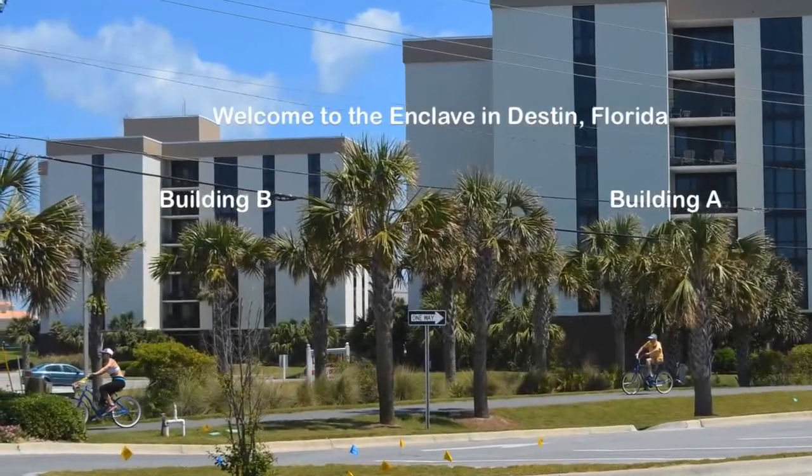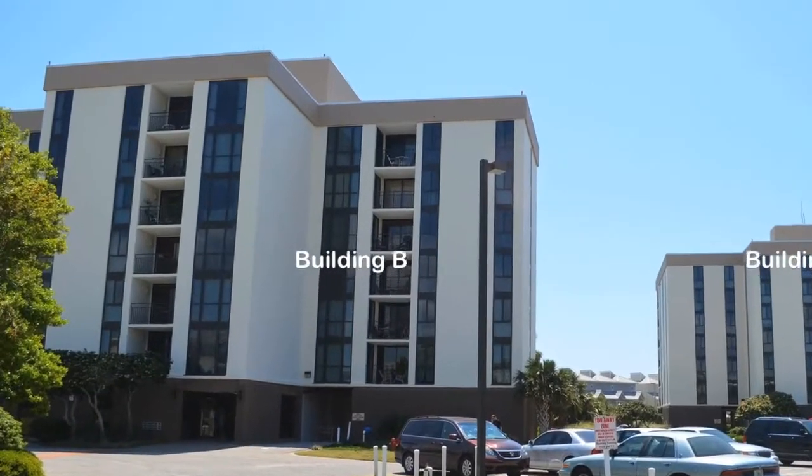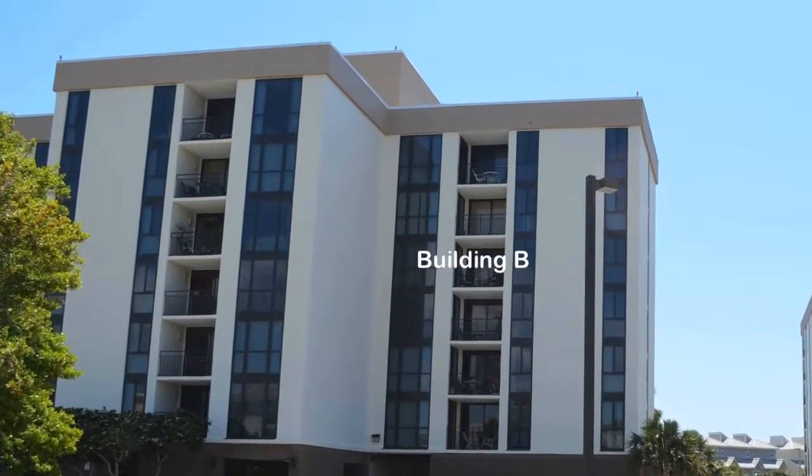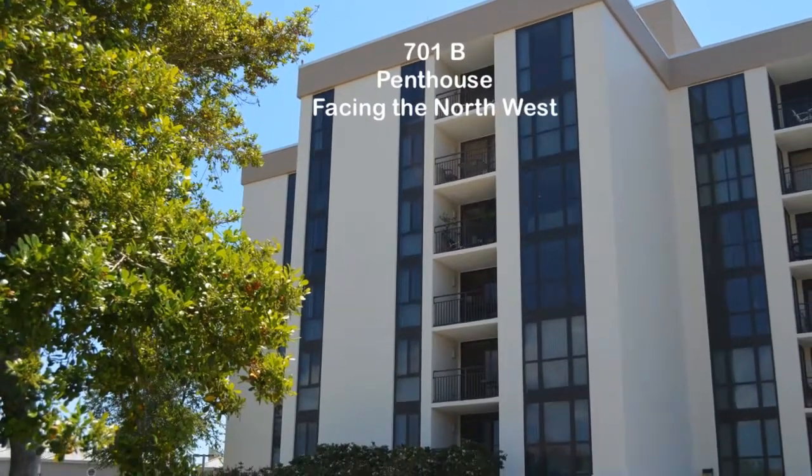Welcome to the Enclave Condominium Complex in Destin, Florida. There are two seven-story buildings, A and B. Unit 701 faces the northwest.